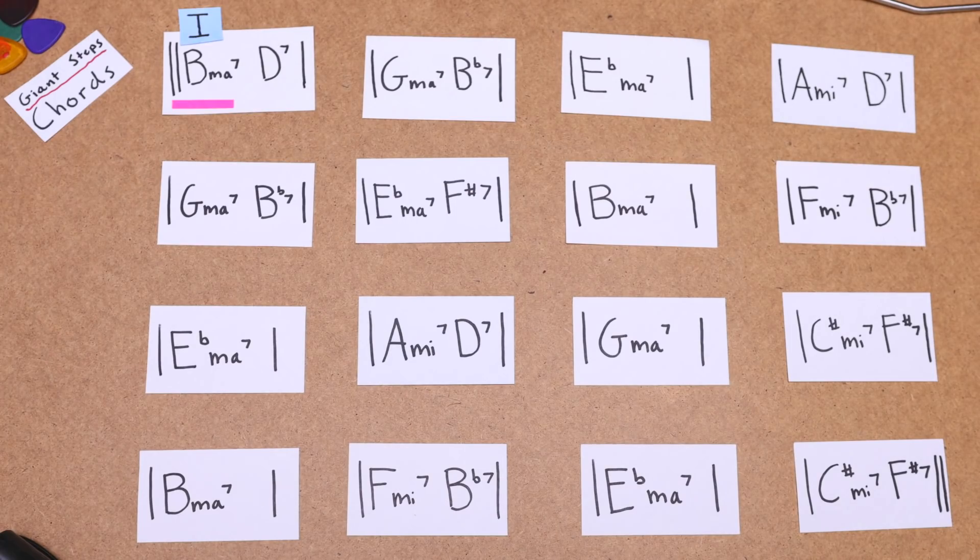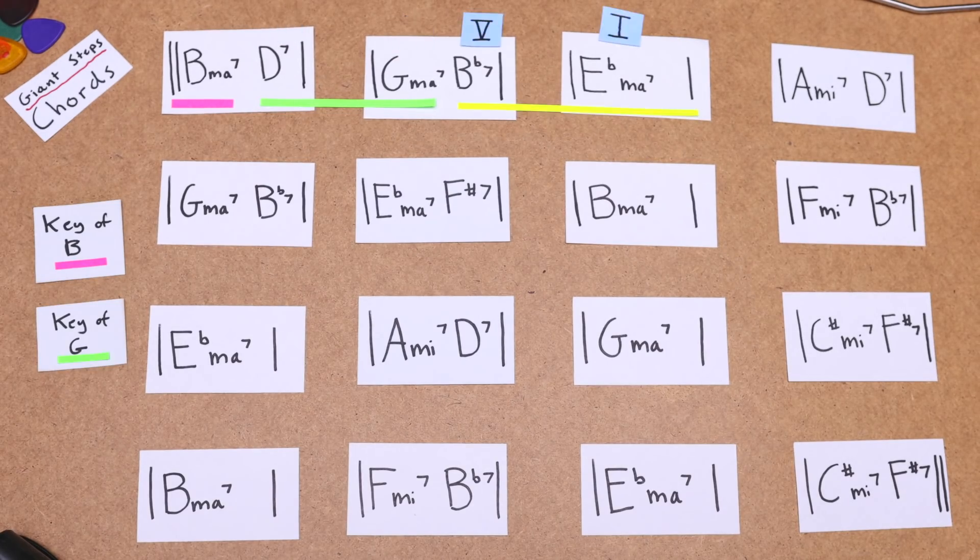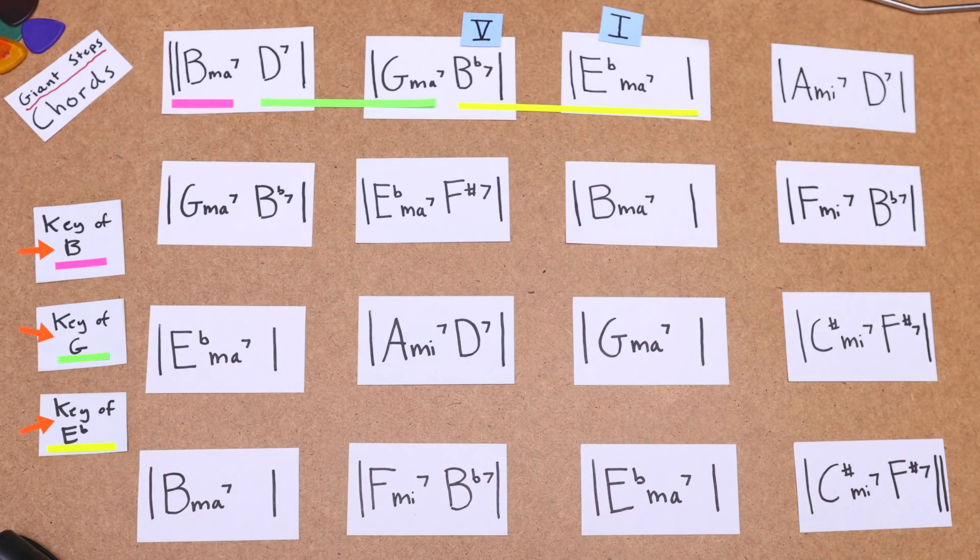To visualize what makes this song so hard, let's pull up the chord chart and do a bit of analysis. The first chord is Bmaj7, which is the I chord in the key of B. We then go D7, Gmaj7, which is a V-1 in a different key — the key of G. This is followed by Bb7, then Ebmaj7, a V-1 in another different key, Eb. In the first three bars here, we've already cycled through three different keys, and we're just getting started.